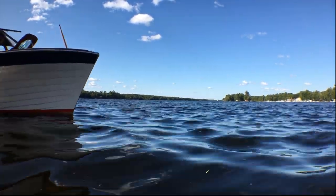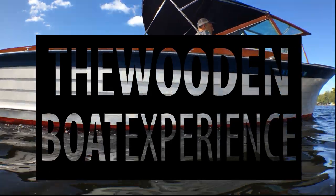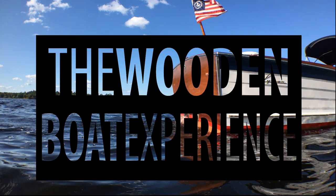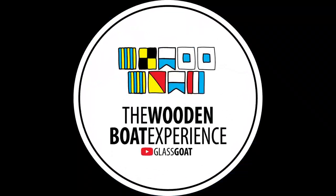My earliest memory is riding in my grandfather's boat, arm over the side, hand in the spray. I've spent much of the rest of my life chasing this feeling. All of that has led to this — the wooden boat experience.